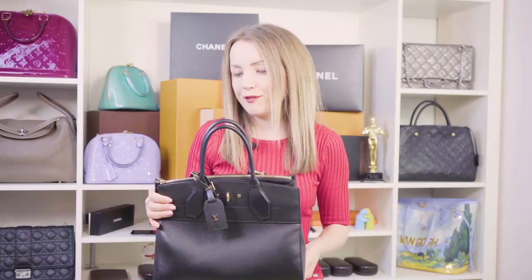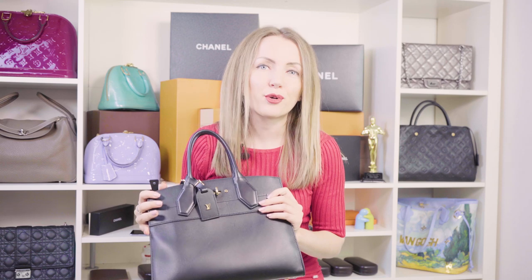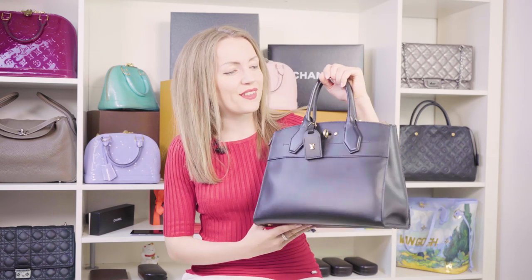But if you like the bag, if you feel great with it, and if you think it totally satisfies your needs and daily lifestyle, don't be afraid — just go for it! By the way, we have this City Steamer for less than $2K in our shop, so if you like the bag, check out the link below to purchase it.